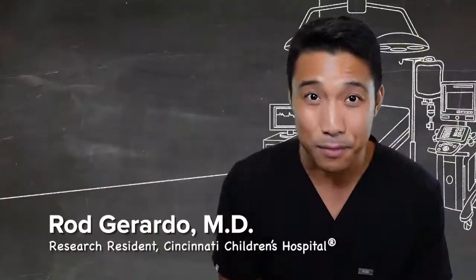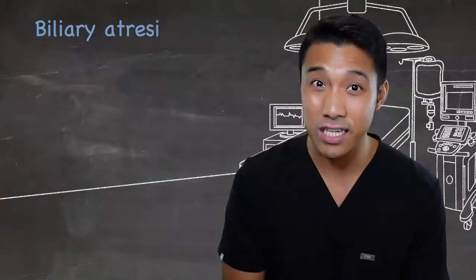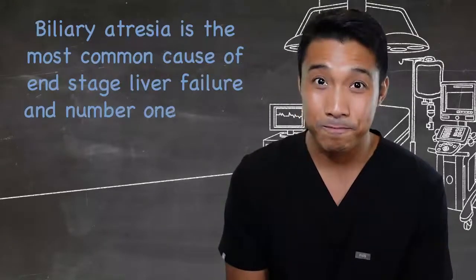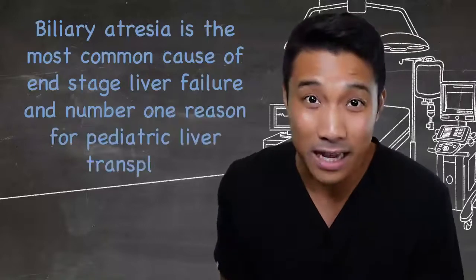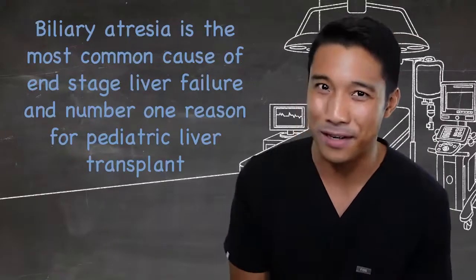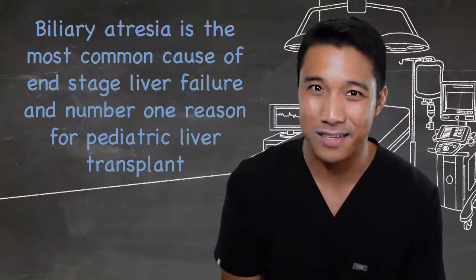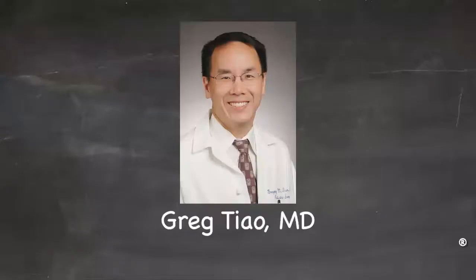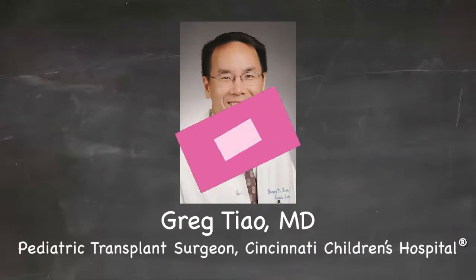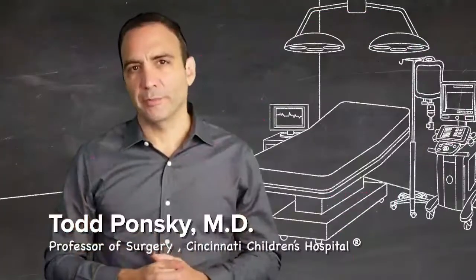In the pediatric patient population, biliary atresia is the most common cause of end-stage liver failure and the number one reason for a pediatric liver transplant. Today we're going to cover the basics of biliary atresia with an expert, Dr. Greg Tiao, a pediatric transplant surgeon at Cincinnati Children's Hospital Medical Center.